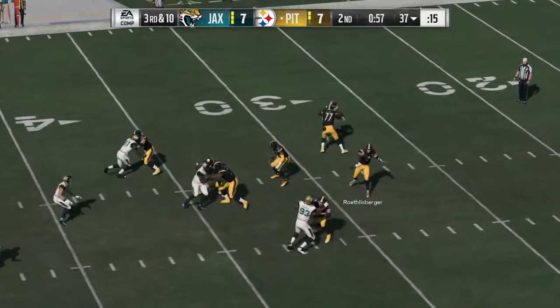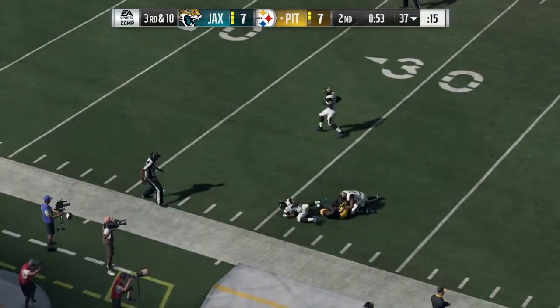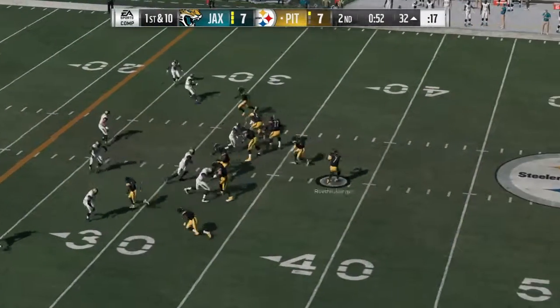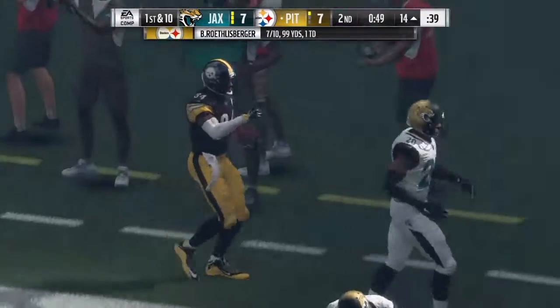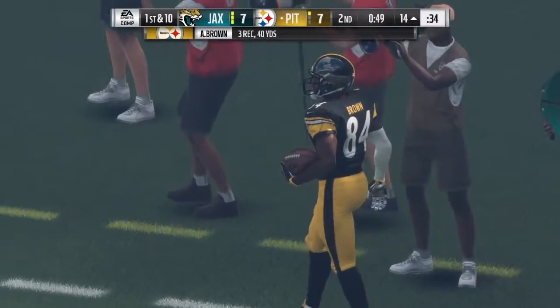On third down, Roethlisberger. He completes it to Bryant, and he takes this one down all the way near the 30. Throwing now, Roethlisberger on first down, and he'll go out of bounds down inside the 15-yard line. Another big hit there — this one good for 18.